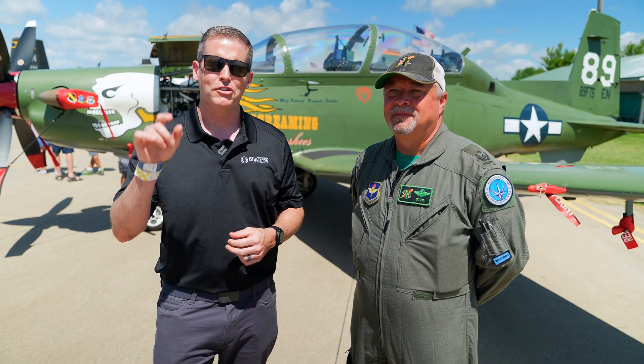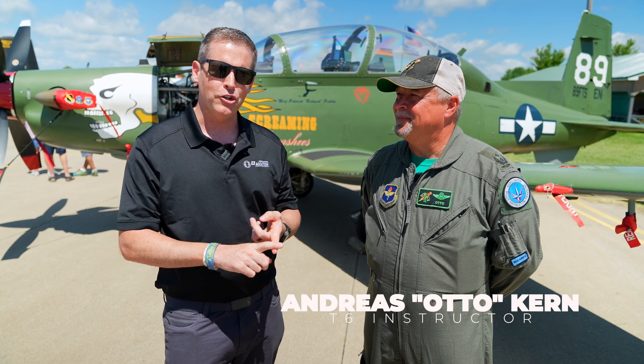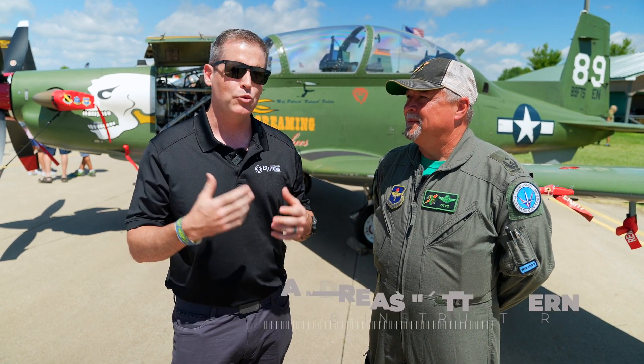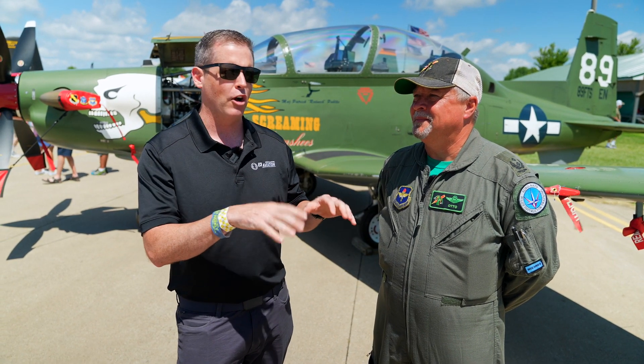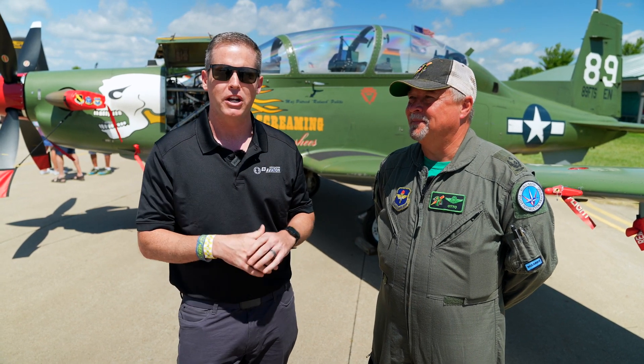E3 members, here with Otto — former F-4 driver, but T-38 and T-6 experience. We're standing in front of the T-6 because he has about a thousand hours in it, and as we talk about the T-7 eventually, this is where it all begins for Air Force and NATO students coming through pilot training.